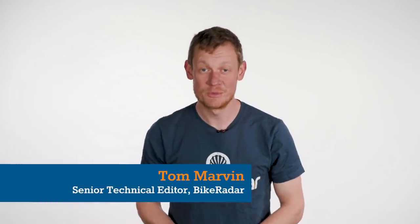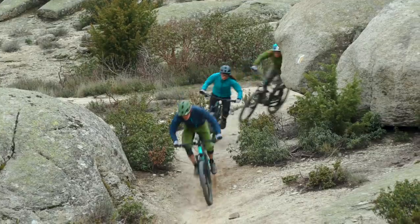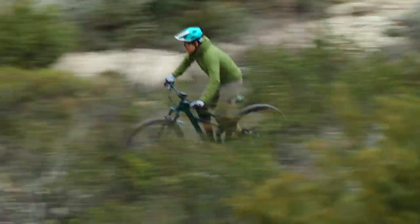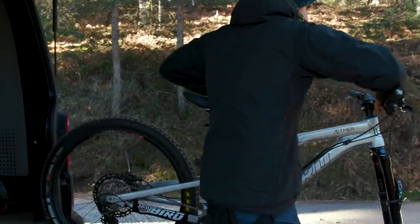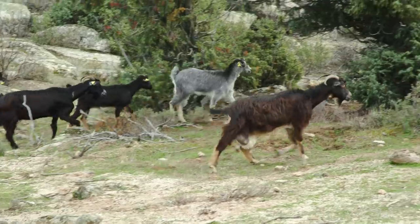For this year's Trail Bike of the Year test we got together 10 trail bikes, all with 120 to 140 millimeters of travel and all priced between 3,000 and 3,500 pounds, give or take a little bit for shipping where necessary. They were all tested here in the UK and then we took the top six out to our friends at Blacktown Trails near Madrid in Spain for the final whittling down, and the Cannondale Habit Carbon 3 sneaked into our top five.